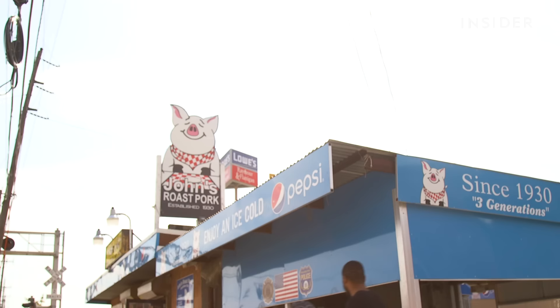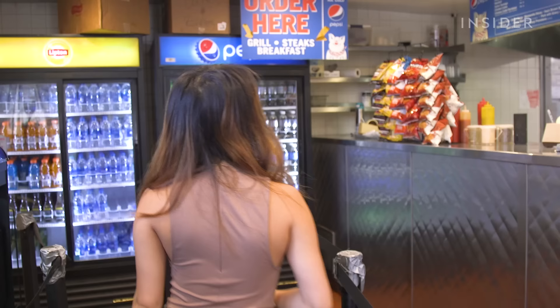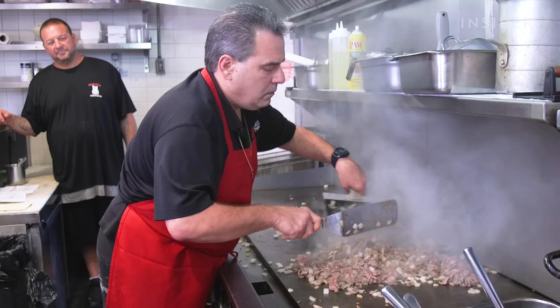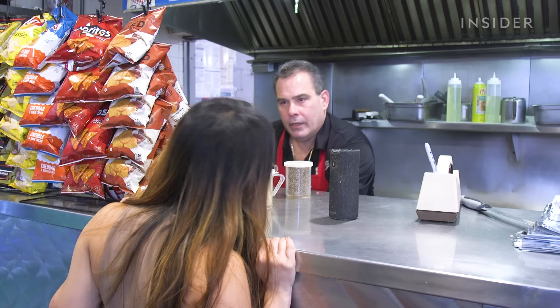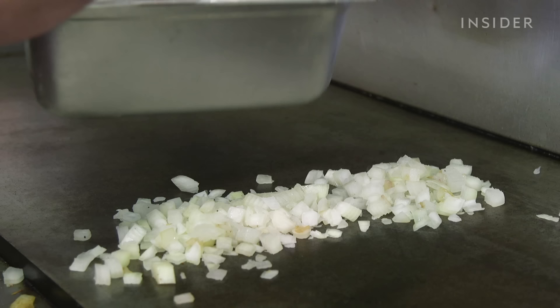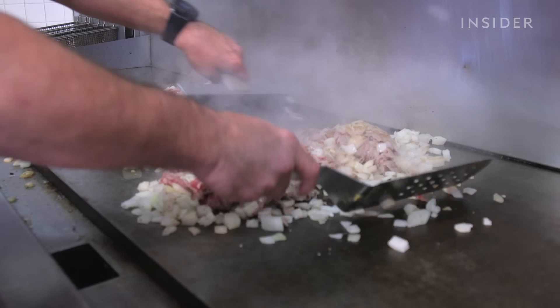First stop: John's Roast Pork. So why is John's Roast Pork your favorite Philly cheesesteak place? It's my favorite because you get the most steak, the best cheese, and you get the most out of it. This is John — he's the third generation owner of the restaurant. What's the first one we should get? I think we should go straight classic: American cheese and onions. John believes simplicity is key when it comes to a great cheesesteak. He uses thinly sliced steak and chopped onions as his base.